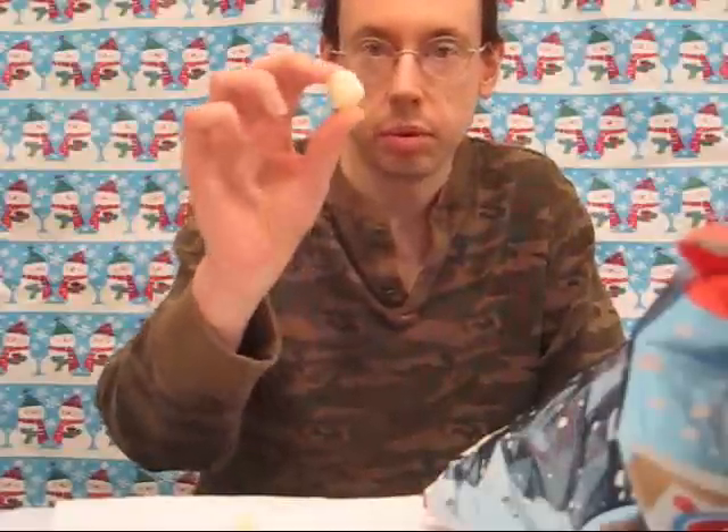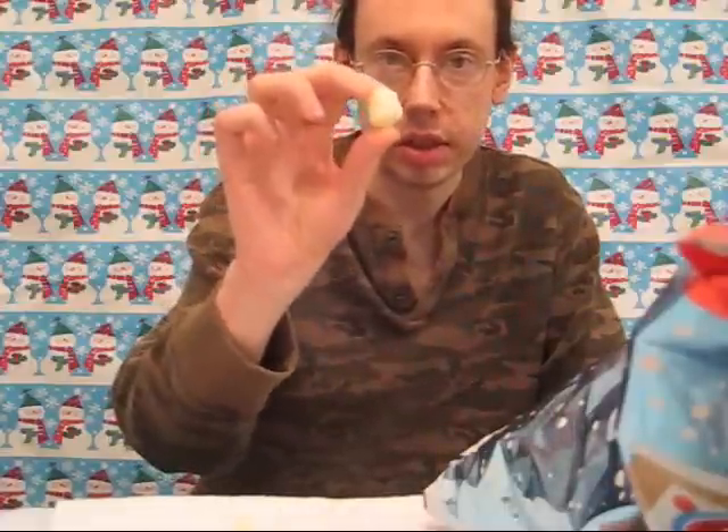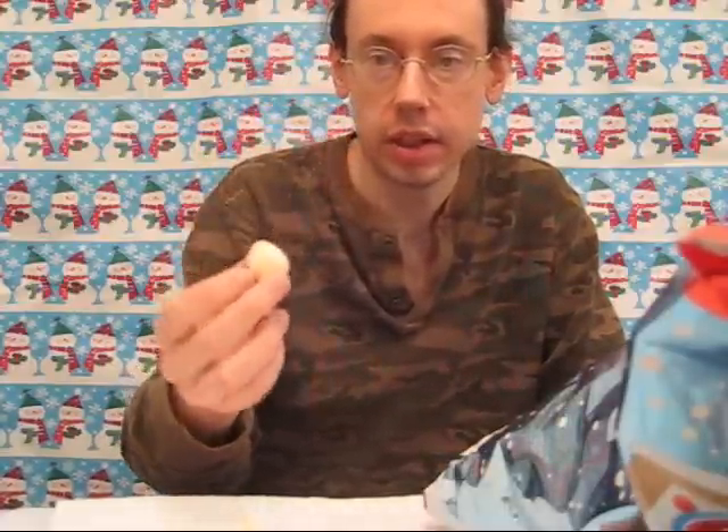We have a pretty standard-sized cheese ball here, except it's white instead of orange. It does look kind of like a snowball. So let's see how it tastes.